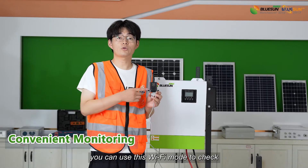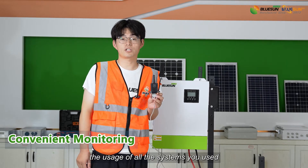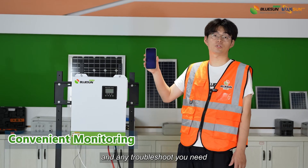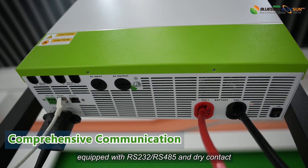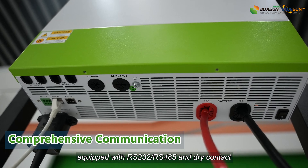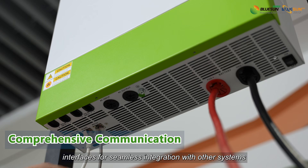Convenient monitoring: you can use Wi-Fi mode to check the usage of your system anytime, anywhere, and handle any troubleshooting you need. Comprehensive communication — equipped with RS232, RS485, and dry contact interfaces for seamless integration with other systems.